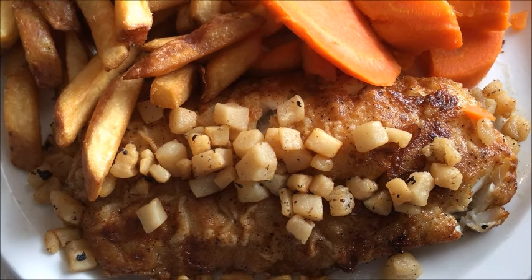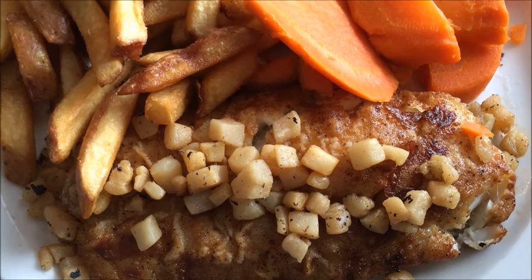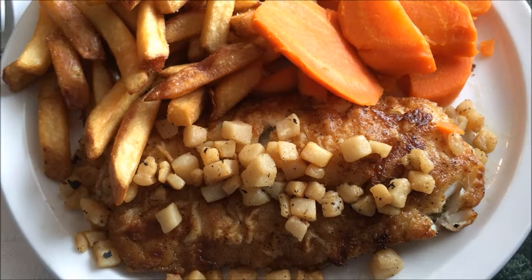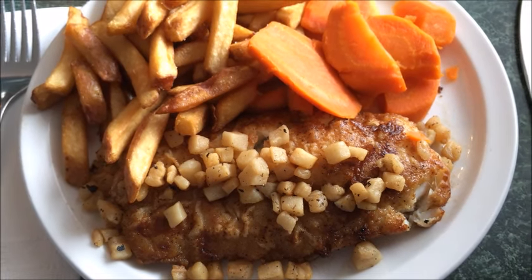From its salty, peppery, gold exterior through its silky textured interior, it was a treat. A covering jackpot serving of crispy scrunchions practically obscured the handsome fillet, but added to the overall flavor.